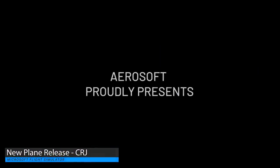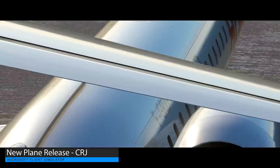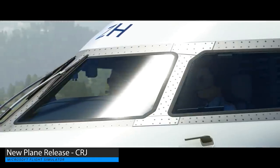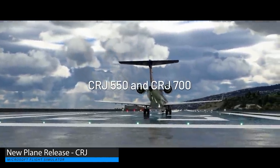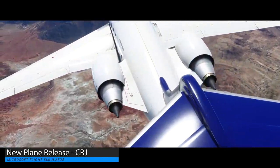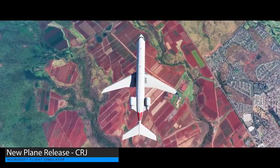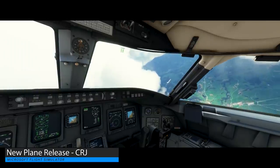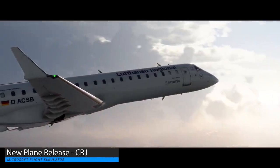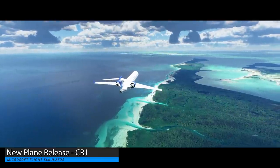In Microsoft Flight Simulator news, we now have the first highly detailed plane released, available as of today. The plane comes from third-party developer Aerosoft and the add-on includes two planes: the CRJ-550 and the CRJ-700. These are jet planes, and the models are extremely detailed, taking full advantage of all the technology in Microsoft Flight Simulator. This extends to the cockpit and controls, which are very well modeled. This is as close as you can get so far to a study-level plane, though keep in mind that Aerosoft generally don't release study-level aircraft, so we shouldn't expect that from the CRJ.